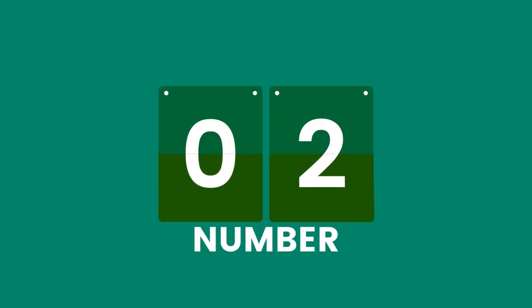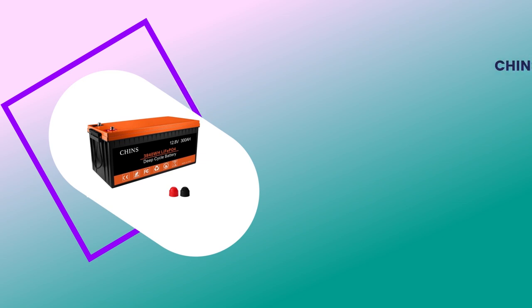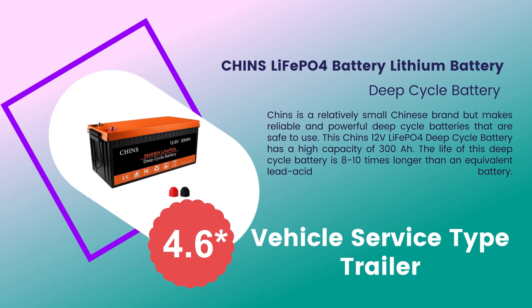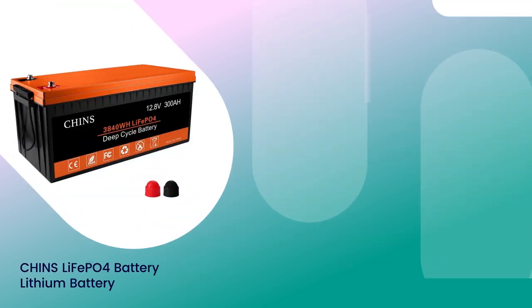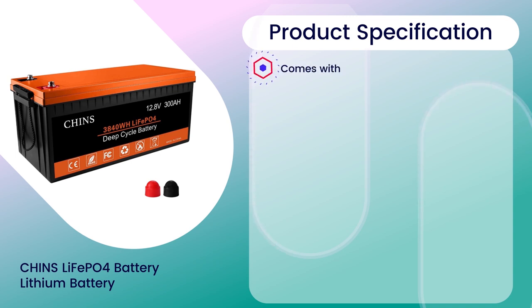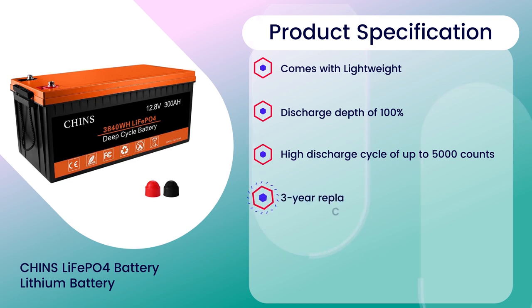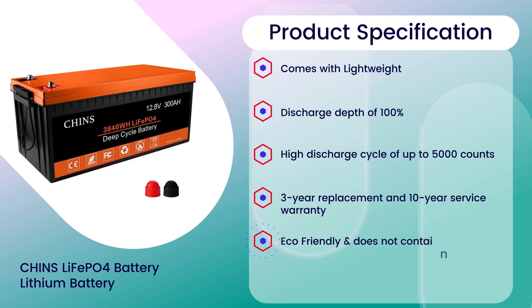Number 2: CHINS LiFePO4 Lithium Battery, 4.6 rating out of 5. Vehicle service type: Trailer. Specifications: Comes with lightweight design, discharge depth of 100%, high discharge cycle of up to 5,000 counts, 3-year replacement and 10-year service warranty, eco-friendly and does not contain hazardous substances.